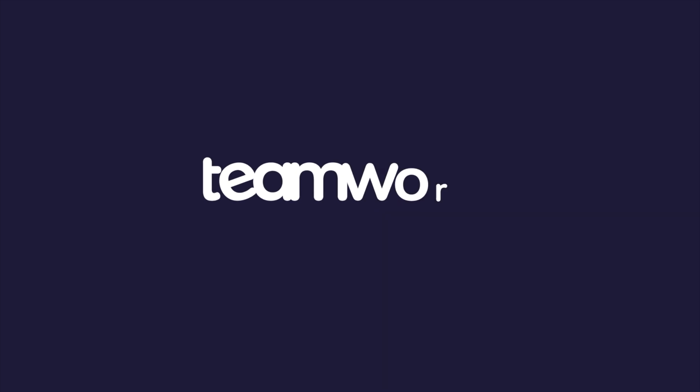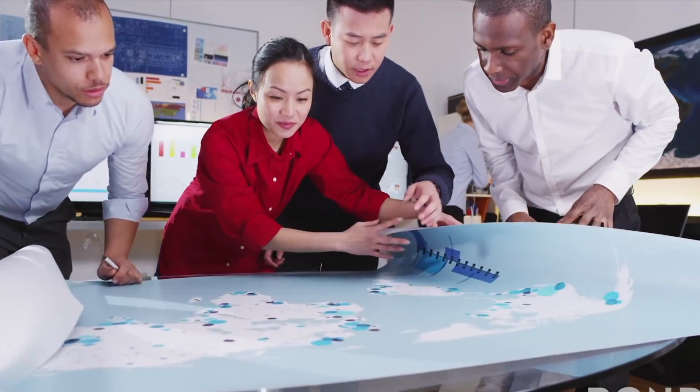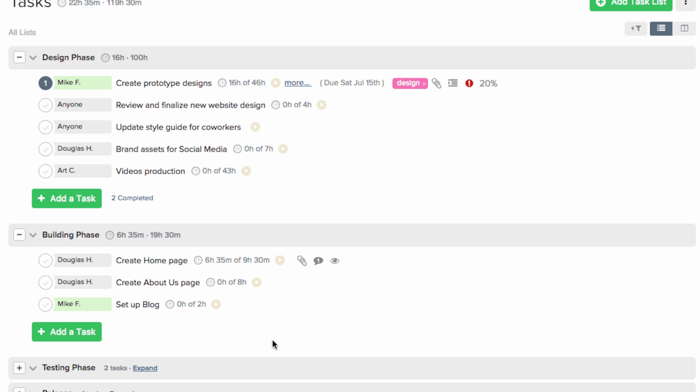The next one I'll cover is teamwork.com. Teamwork is great because not only do you have a task management system, but they've also added chat and a ticketing feature. Inside teamwork, there are a few more button clicks to get things done, but you can run slightly more sophisticated projects. If you're a business in the construction industry and you want Gantt charts and timelines for your projects, or you want to do things like time billing added to your projects and reporting on time billing with budgets, you can do all of that within teamwork.